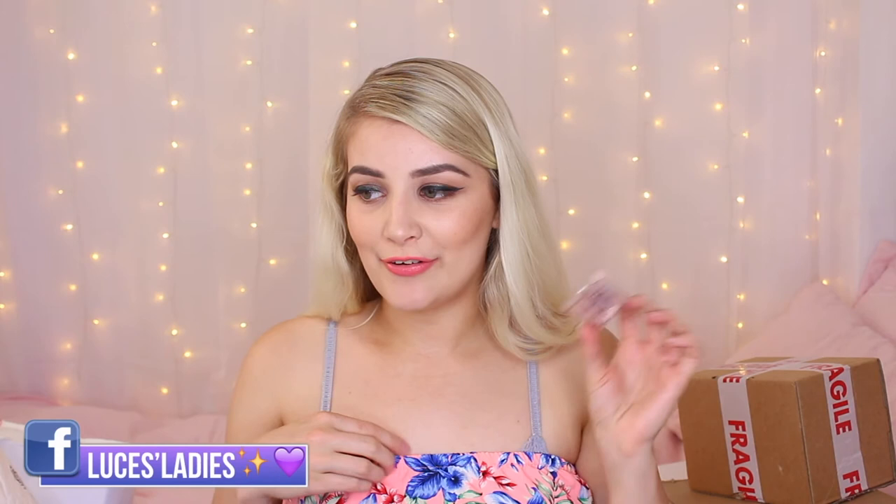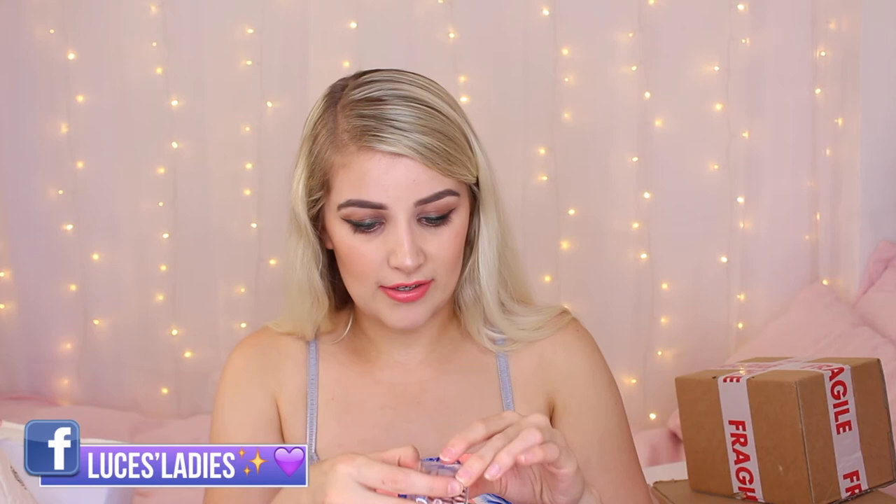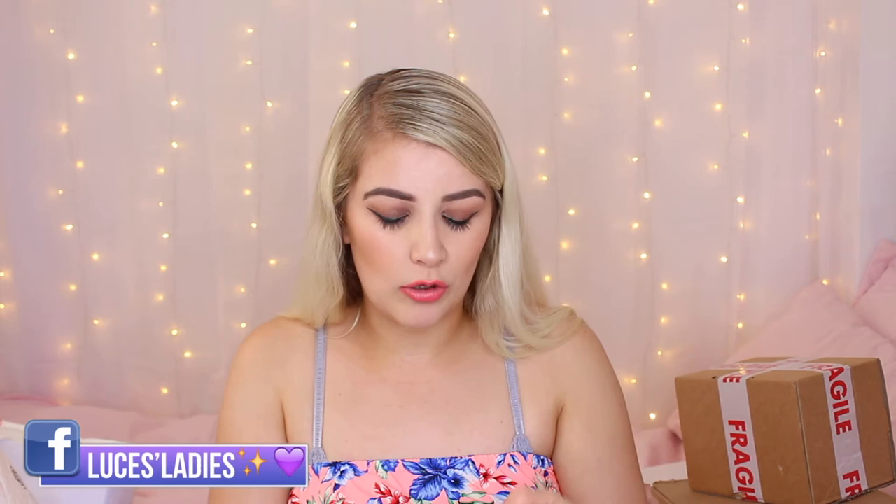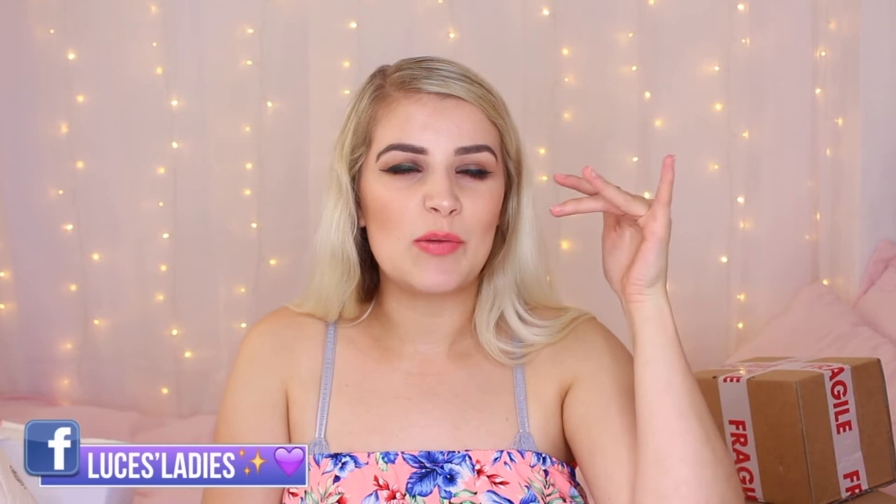These are the Invisibobble Traceless Hair Ring in a nude colour. It's a bobble that's not meant to leave any kinks or dents in your hair, so you can put your hair up and not worry — for instance if you have straightened it, you can shove it up and it won't affect your hair. Nothing worse than getting a big kink, especially if you're trying to do your makeup for a night out and your hair dries with a kink because you put it in a bobble.